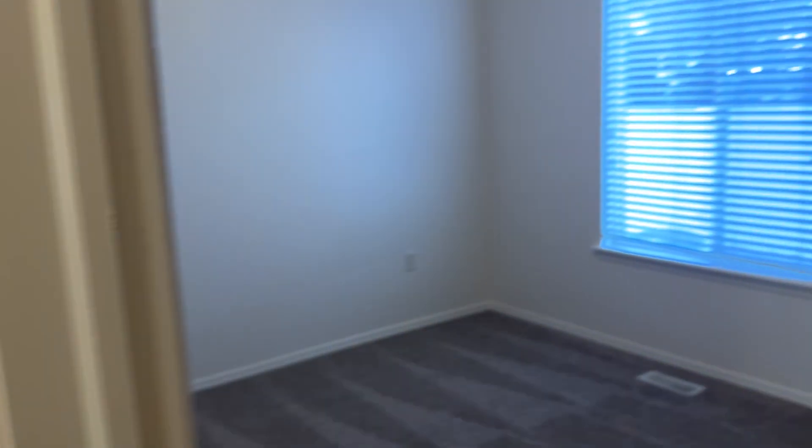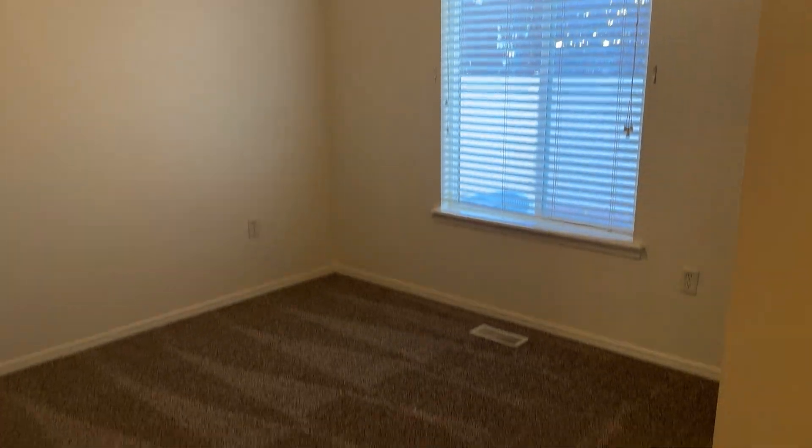And finally, the last bedroom. Again, Loha Property Management, 208-957-5288.